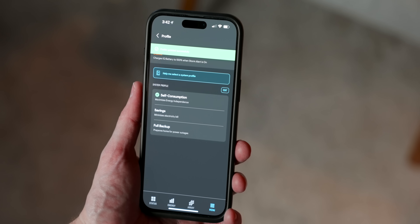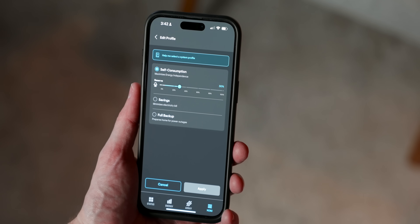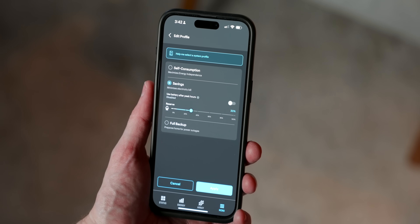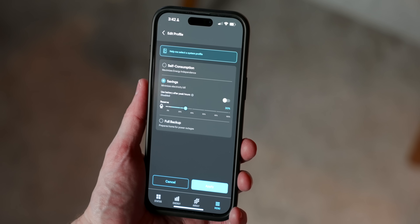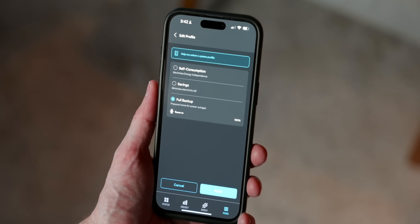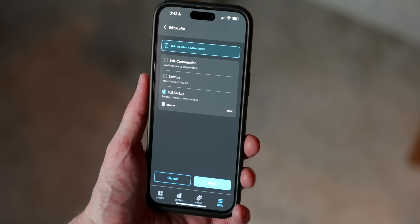You can configure the system to be self-consumption, savings, or full backup mode. I'm running in self-consumption mode, which optimizes to use as much of my solar-generated power for myself as possible, and I've set it to never dip below 30% as an emergency backup buffer. If I had time-of-use electricity rates, I'd most likely run in savings mode — storing energy to pull from the grid only when it's cheapest, usually at night, and using stored energy when it's most expensive. Full backup keeps your battery at 100% for emergency backup only.